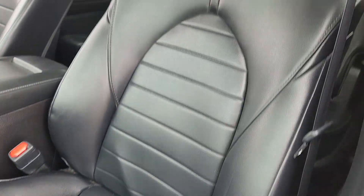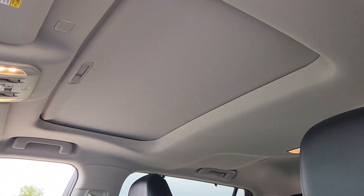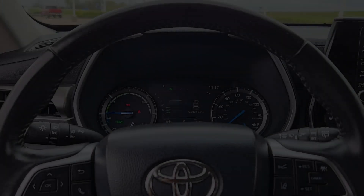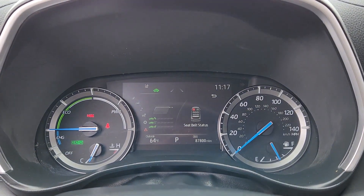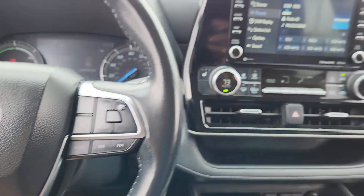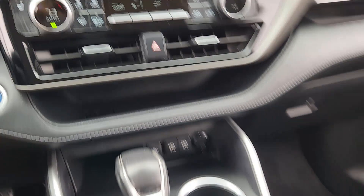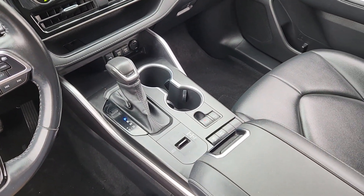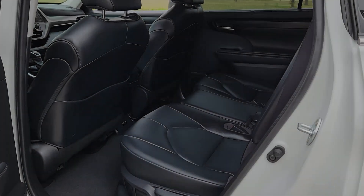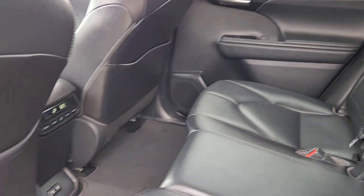Hardworking Cargo Hauler meets Super Efficient Quiet Cruiser in this capable Highlander Hybrid. Stop in today for a fun and easy test drive. Our knowledgeable staff will take excellent care of you. We'll see you next time.